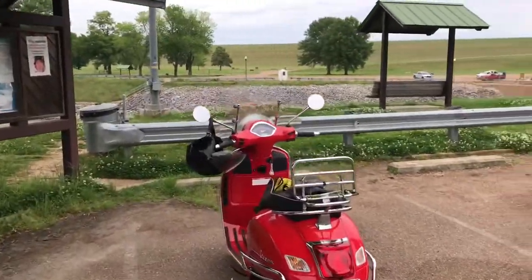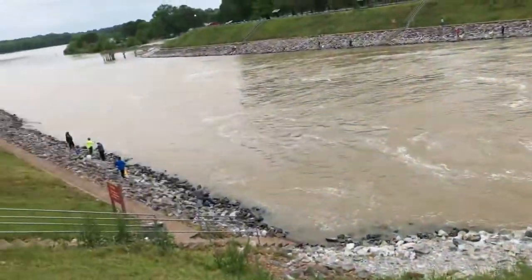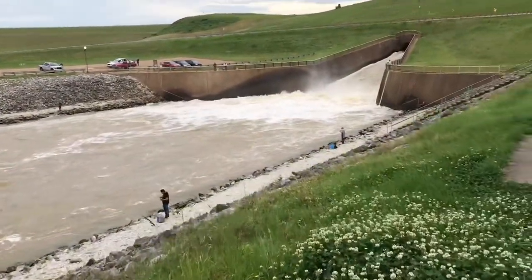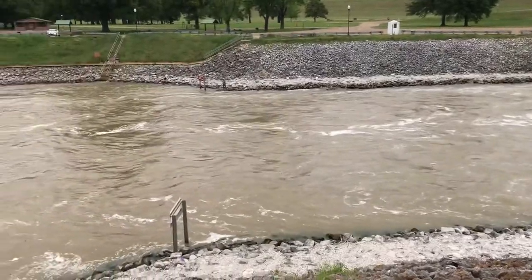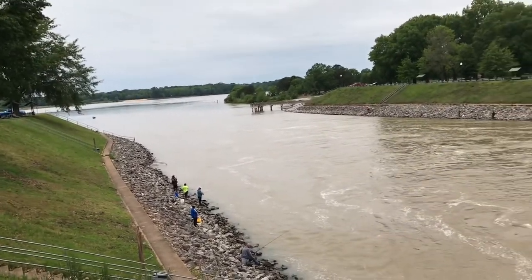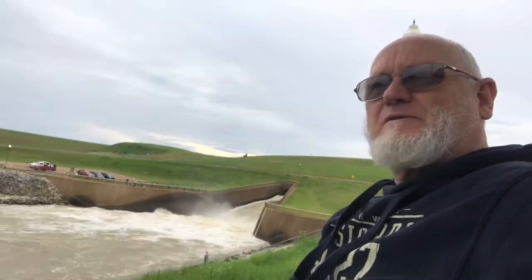Maybe about another dozen miles into the ride. This is the Sardis Lake spillway. It's catching crappie. When we were at the other spot earlier and I pointed down into the lake, I was pointing at this dam area right here. This is a good place to come fish — it's about two and a half miles from my house. It's a good place to come sit and watch folks fish.